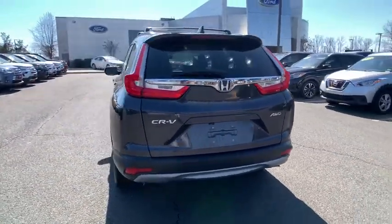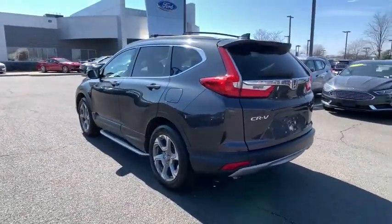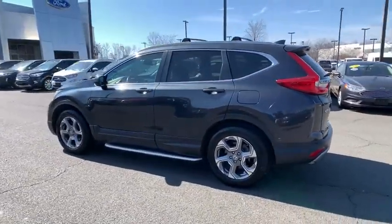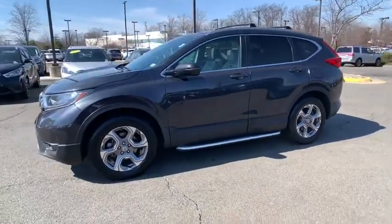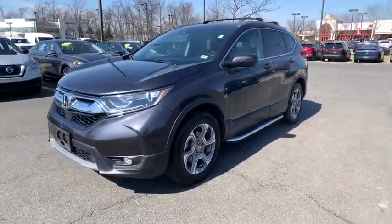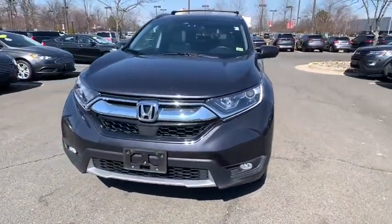This vehicle has less than 60,000 miles. Here are some of this vehicle's great options: power liftgate, backup camera, keyless entry, power passenger seat, remote engine start, stability control, and steering wheel audio controls.